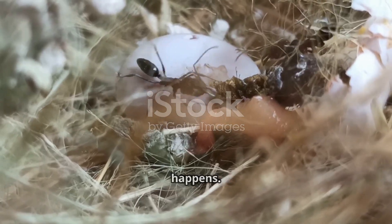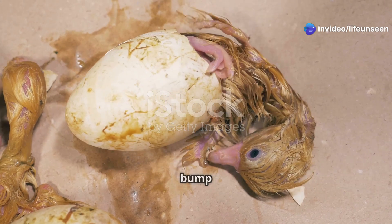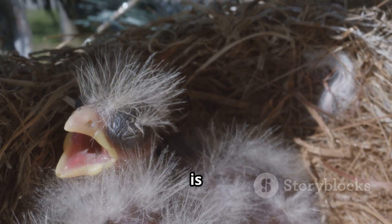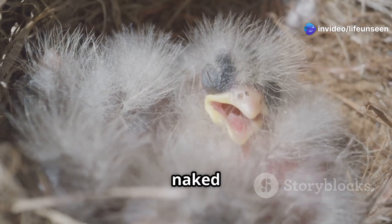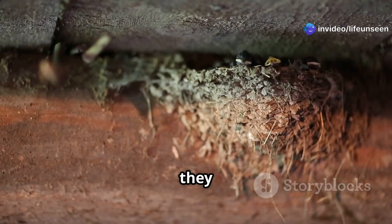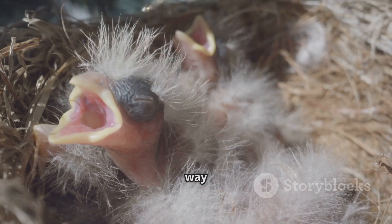After about 12 to 14 days, something incredible happens — a tiny crack appears on the eggshell. The baby bird inside, called a chick, uses a special little bump on its beak called an egg tooth to break its way out. Soon the shell breaks open and a new sparrow chick is born. These newborn chicks look very different from their parents: very small, almost naked with no feathers, and their eyes are closed shut. They are completely helpless, relying on their parents for everything.